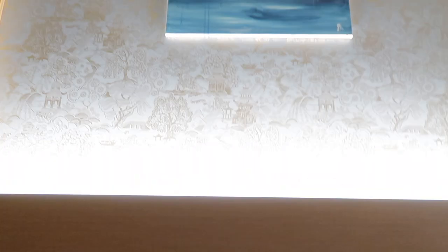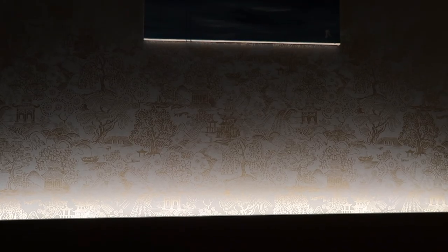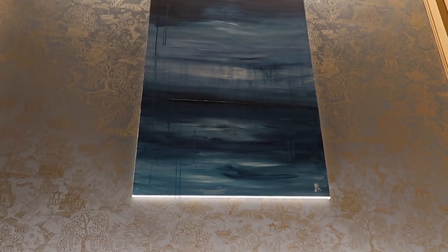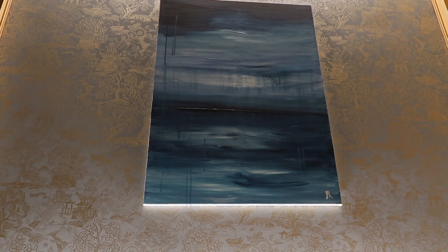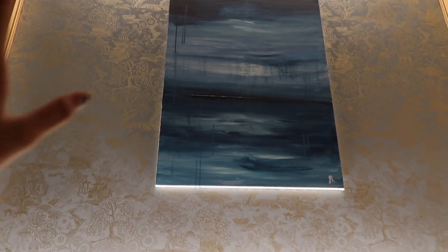I actually like this mirror because it's so freaking big and this is where I normally take my OOTD pictures. Over here, we also have this very nice Chinese oriental blue wallpaper with a blue oceanic painting. I can't relate to paints but it kind of looks very nice overall. I love how the lights shine out from below here and on top there's also a light shining towards the painting.